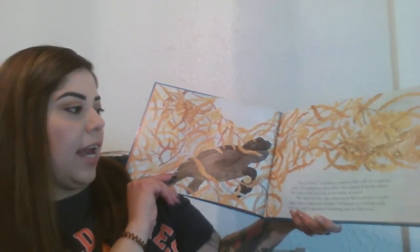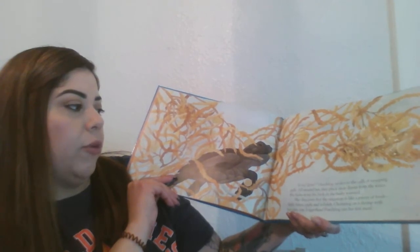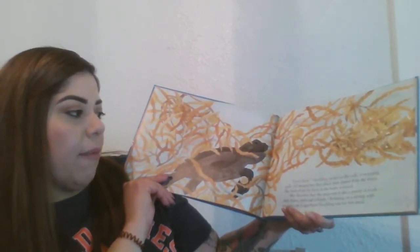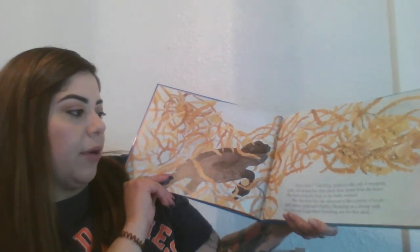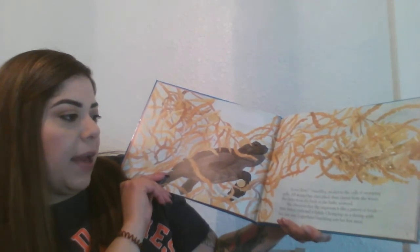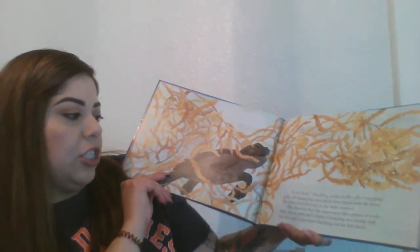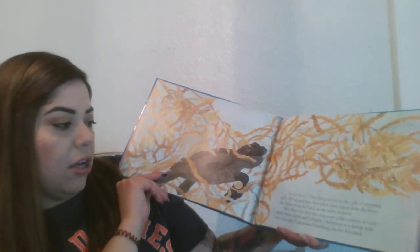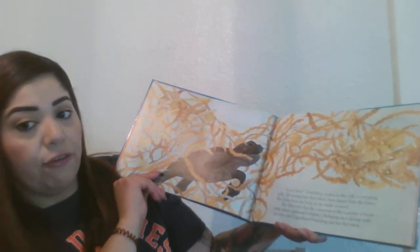Scree, scree! Hatchling awakes to the cries of whooping seagulls. All around her, they pluck their dinner from the water. She hides from the birds in the bushy seaweed. She discovers that the sargassum is like a pantry of foods — little fishes, crabs, and jellyfish. Chomping on shrimp with her tiny jaw, loggerhead hatchling eats her first meal.